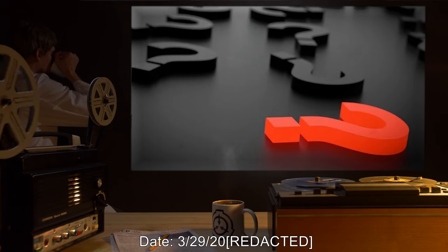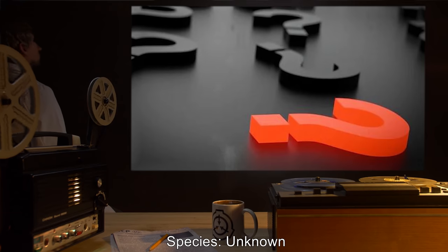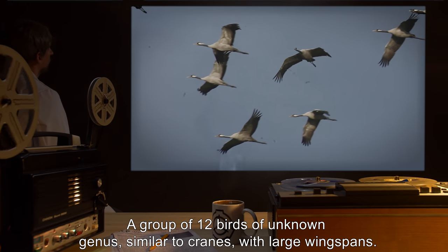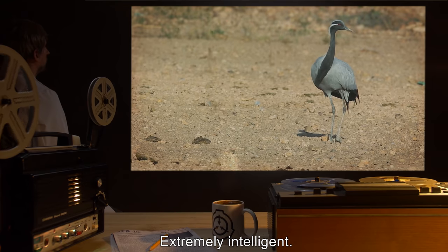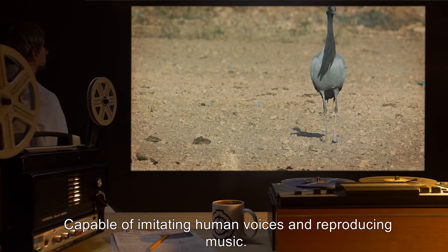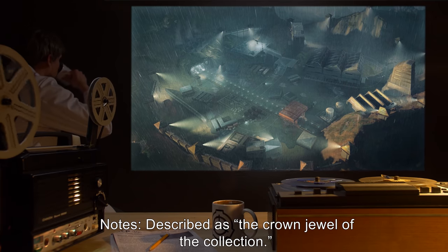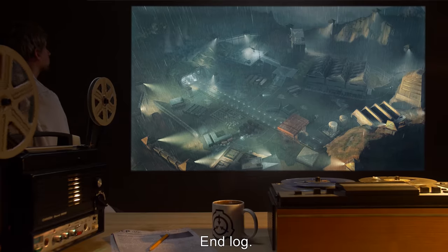Date: 3-29-200-. Species: Unknown. Description: A group of 12 birds of unknown genus, similar to cranes, with large wingspans. Extremely intelligent, capable of imitating human voices and reproducing music. Notes: Described as the crown jewel of the collection. Currently stored at BioSite-29. End Log.